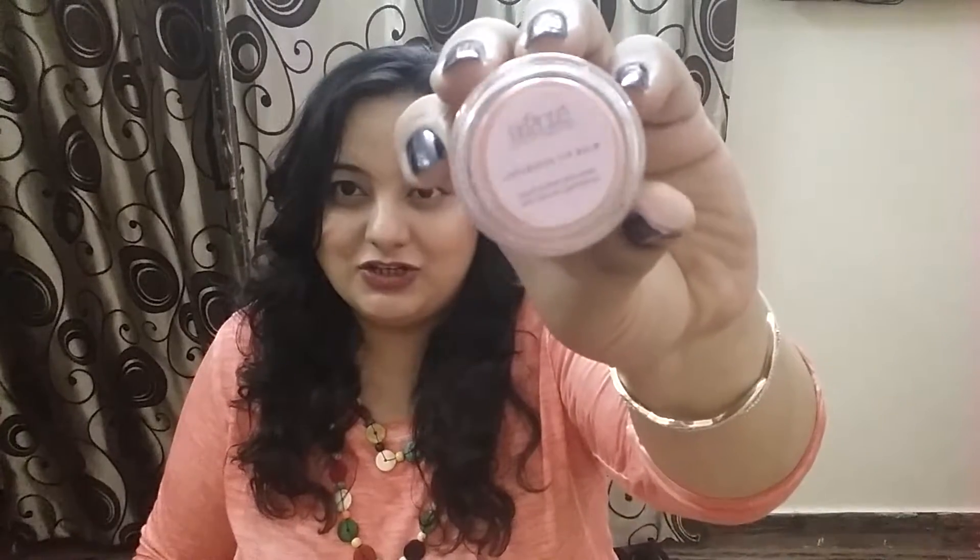The second product is also a full-size product from Sante. It is a luxurious lip balm, priced at 250 rupees. The third product is a Soul Tree face wash — soap-free, with nut grass and neem — for oily to combination skin. It is a 30 ml sample size; the full-size 120 ml costs 295 rupees.